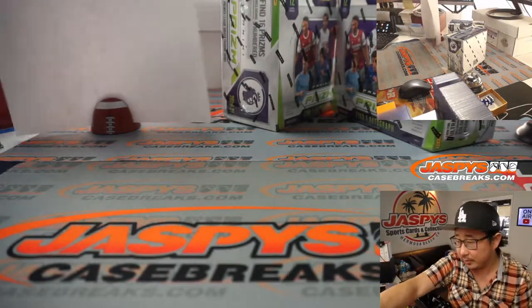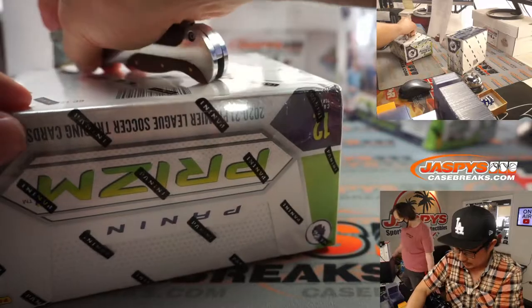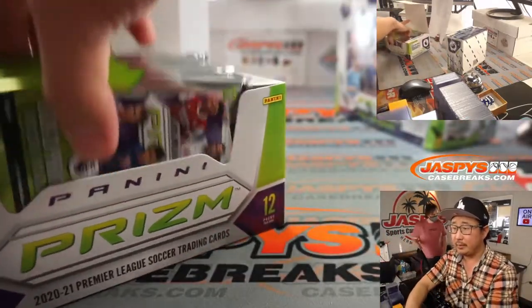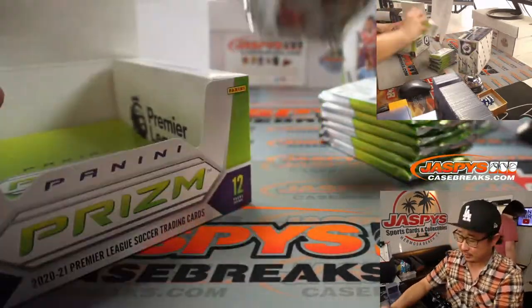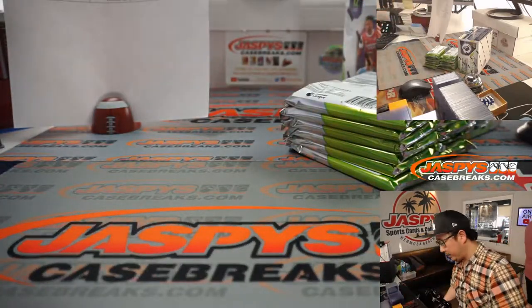Now let's see what we got here. Let's bust this open. What's up, Joshua? You can just request that refund by hitting the support button on jaspescasebreaks.com and they'll be able to take care of it.